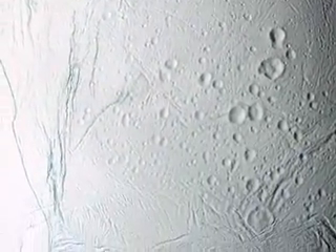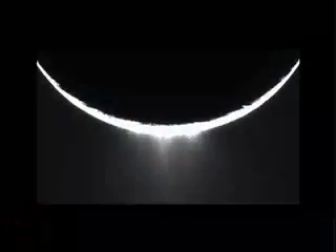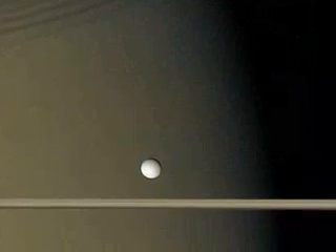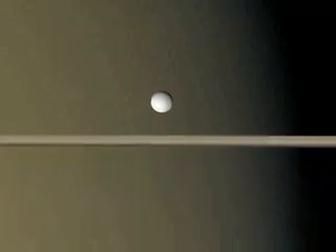It was only the third extraterrestrial world to be revealed as geologically active, but more importantly, it was the tiny moon's smoking gun. Cassini scientists put the pieces together. They knew in space exploration, sometimes discoveries hide in plain sight.